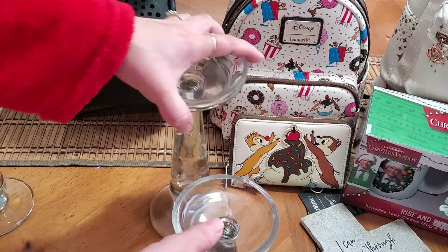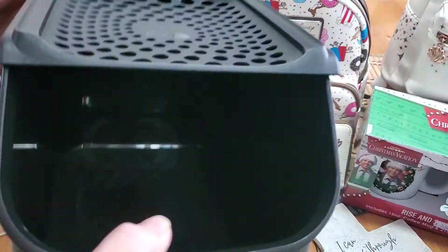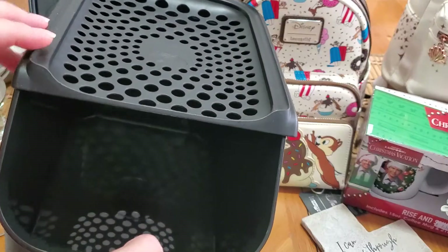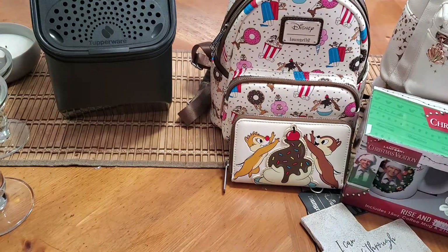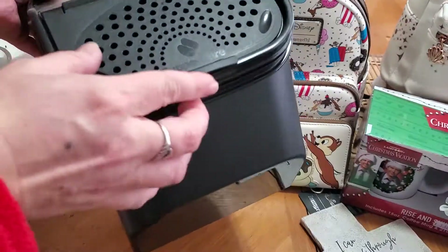They also had these Tupperware potato and onion keepers. These are being sold for $37 right now in their catalog and I got them for $2 a piece. I love that they're black, I love that they stack, and I had gotten rid of mine many years ago, so I was really excited to get those.